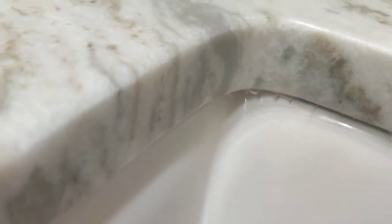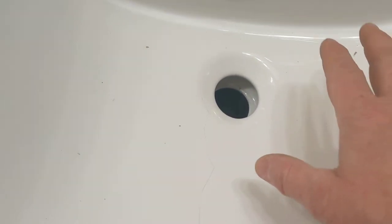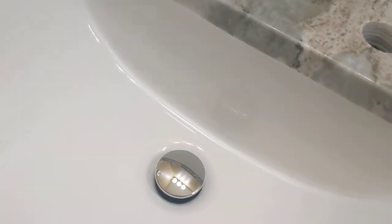They actually sprayed a coating on the sink — somebody scratched it off — and it comes off. I don't know if they did it at their shop or where they got the sinks, but these two sinks have a different shine. This one is much shinier, and this one has a film on it. They sprayed something and buffed it to cover the crack.